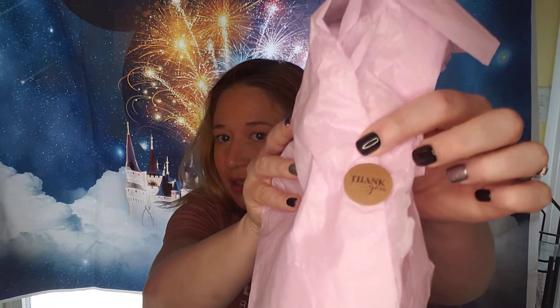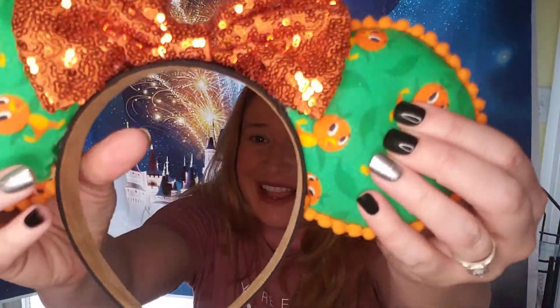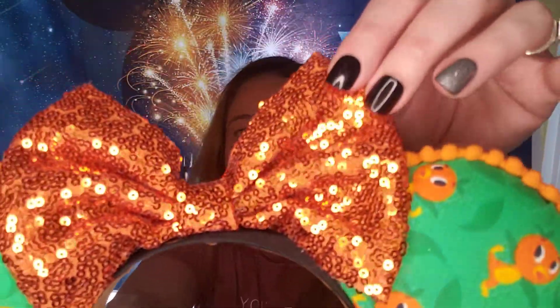She always uses this beautiful pink tissue paper. These are the cutest ears I think I have from her yet — they are hands down my favorite. They are Orange Bird. Look at how cute those are. They're nice and fluffy. We got the most adorable little orange birds all over them and then this amazingly sparkly bow. Just love them. They're so stinking cute. I will put them on for a quick minute. I just love Orange Bird — he's so underrepresented, so I was so excited the minute I saw those go up in her shop. I knew I had to have them.